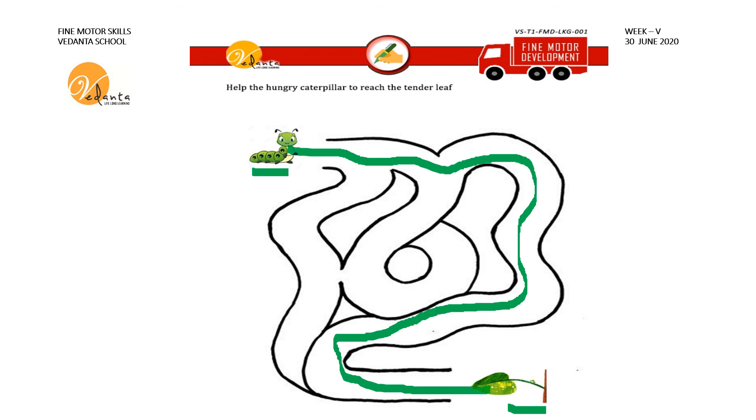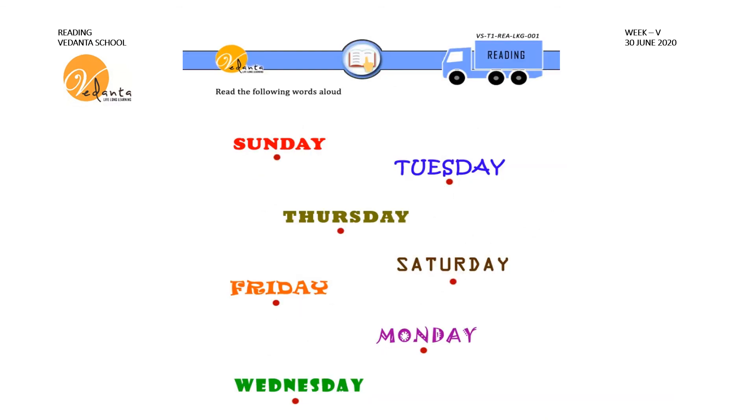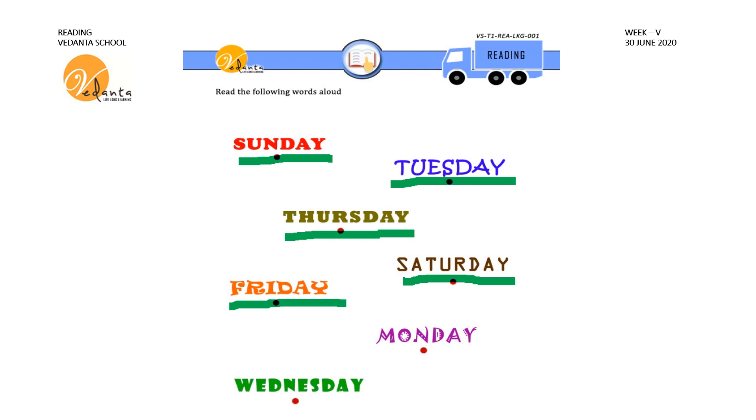In this sheet we are going to read the days of the week. Come on everybody, repeat with me: Sunday, Tuesday, Thursday, Saturday, Friday, Monday, Wednesday.